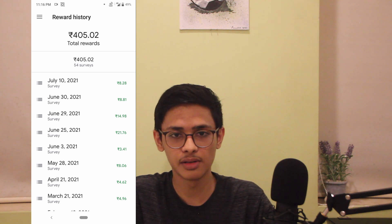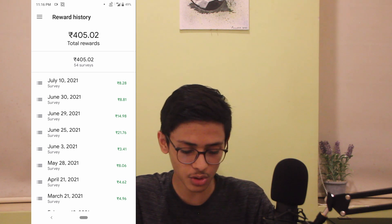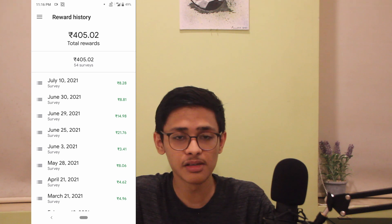Before we start, I'll quickly show you a summary of all of my rewards and surveys. I've given 54 surveys and earned 405 rupees. From May 28th to today, July 16th, I've gotten 6 surveys — that's almost a survey every 10 days. This is what everyone should aim for, getting a survey almost every 10 days. To do this, there are 4 steps that you have to follow, and after that your chances will be extremely high.